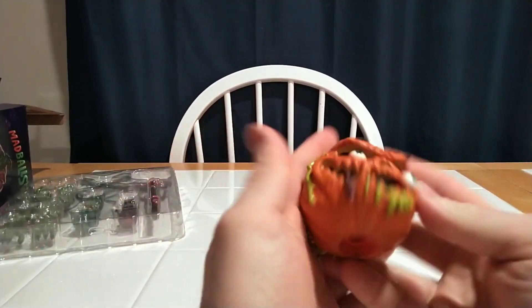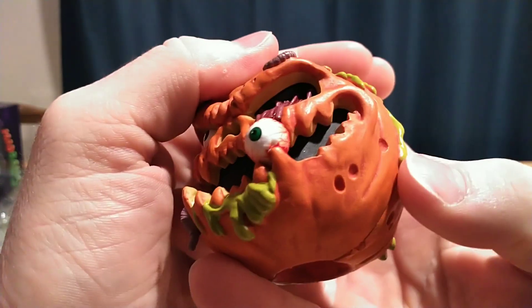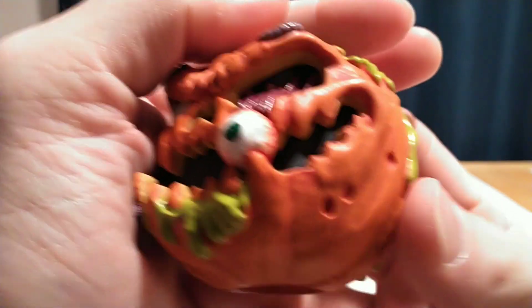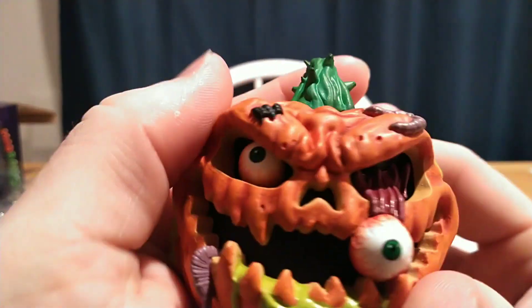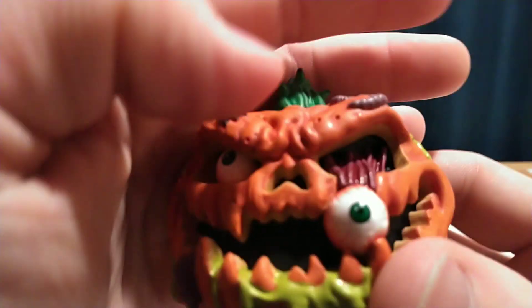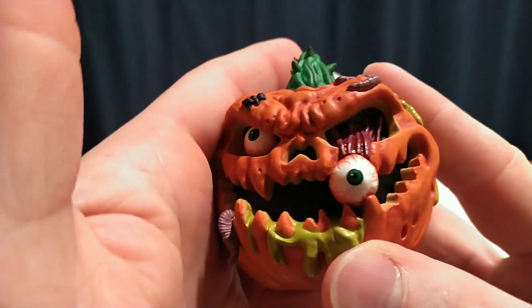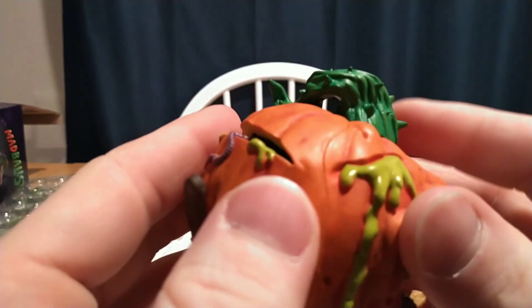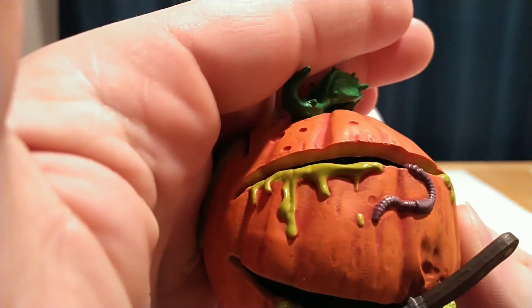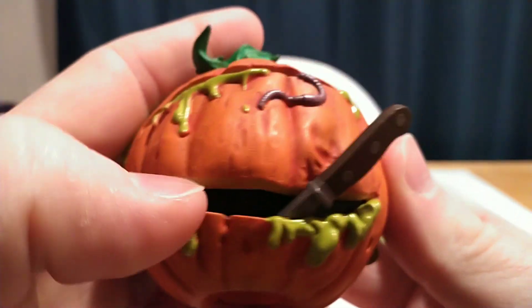Before I even mess with the figure — look at this head sculpt. My God, this is phenomenal. This is just as good, if not better, than the other Madball figures so far. He's got his little eyeball popping out with little tendon veins. The eyes are painted so cleanly. He's got a little worm hanging out of his mouth, slime, a worm up top, a spider, a little vine. Slashes in the back with more worm coming out, and a knife stuck in the back of his head where they carved him open.